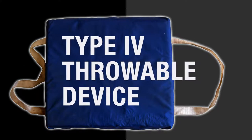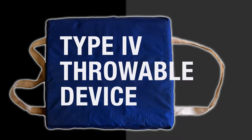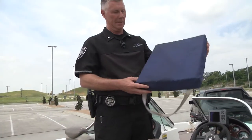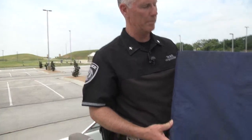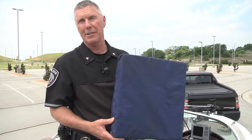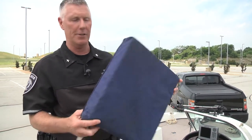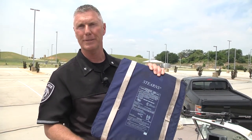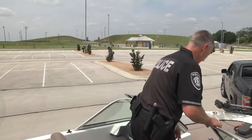It's also required to have a Type 4 throwable device on board. Type 4 throwable devices come in different shapes and forms. This one — people refer to it as it looks like a seat cushion, and it's often used as a seat cushion — but if you flip it around, it states it's a Type 4 throwable device and it's Coast Guard approved. We've covered the required equipment by state law, but that's usually not where we stop.